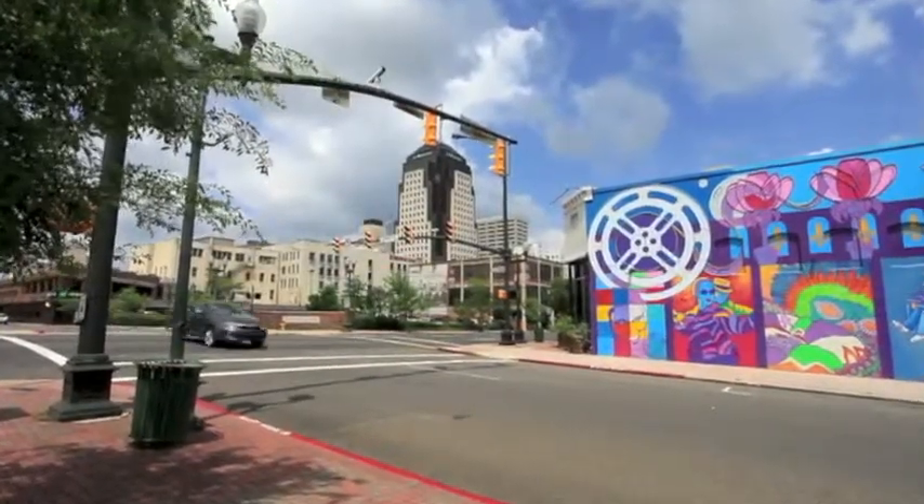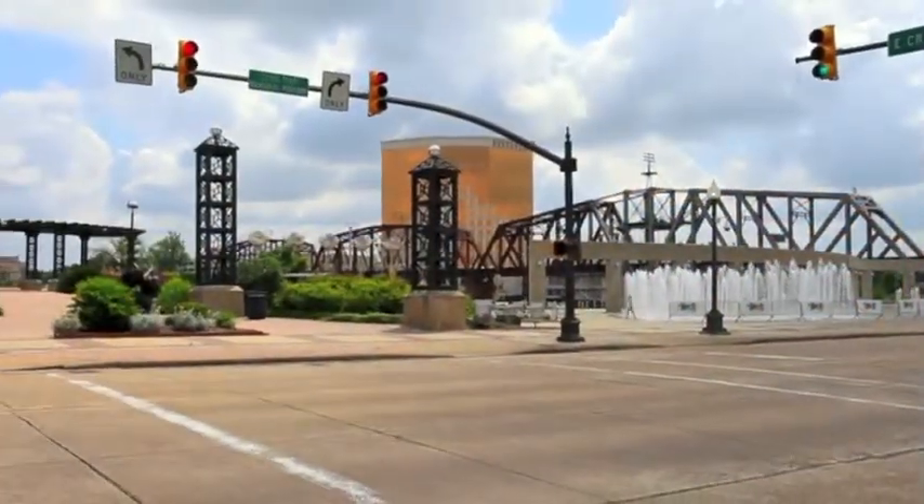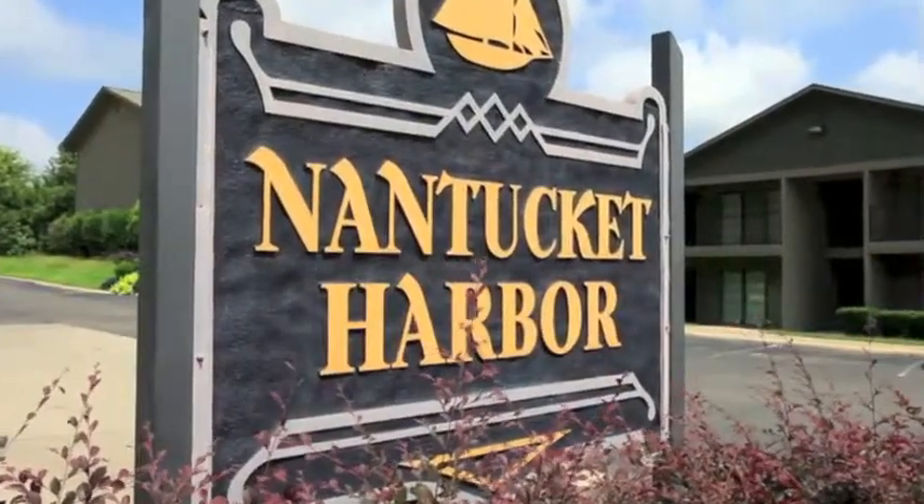Plus, Nantucket Harbor is just minutes from downtown Shreveport, where there's always lots to see and do. In Shreveport, the place to be is Nantucket Harbor.